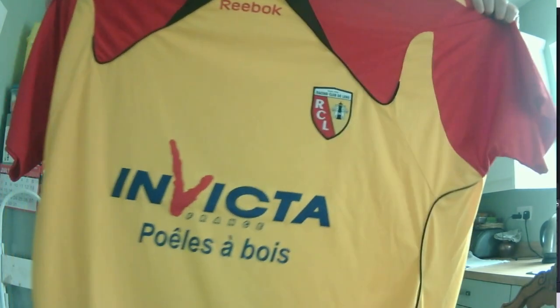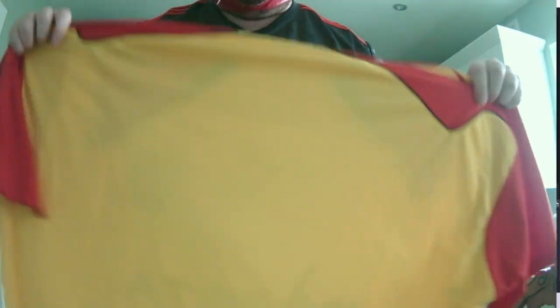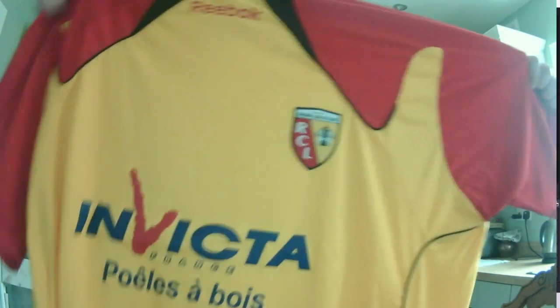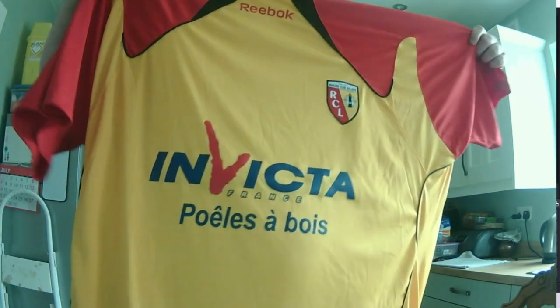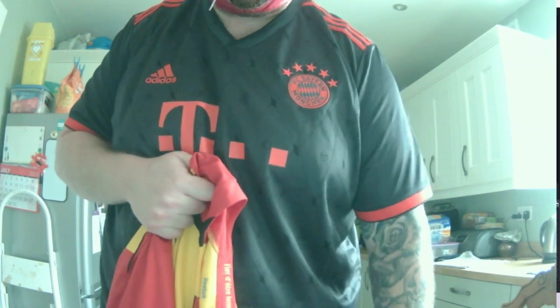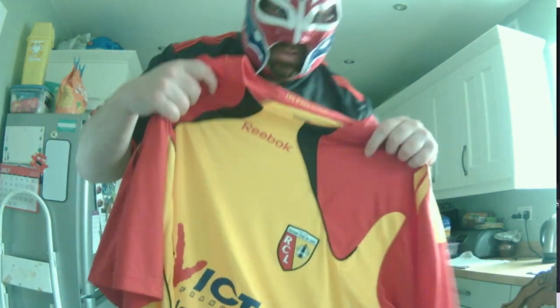Obviously they're probably not going to have a Sochaux shirt in my size in stock, so something else. I think this is - I know it is - a home shirt. Invicta is the sponsor. Reebok, nice little Lens logo. I love managing French teams on Football Manager so this is nice. It's yellow and red - I feel like Ronald McDonald or Hulk Hogan in this shirt - but it's quite nice and it feels nice. It's big as well, this will definitely fit me. I'll check what season it's from and let you know how much it costs.